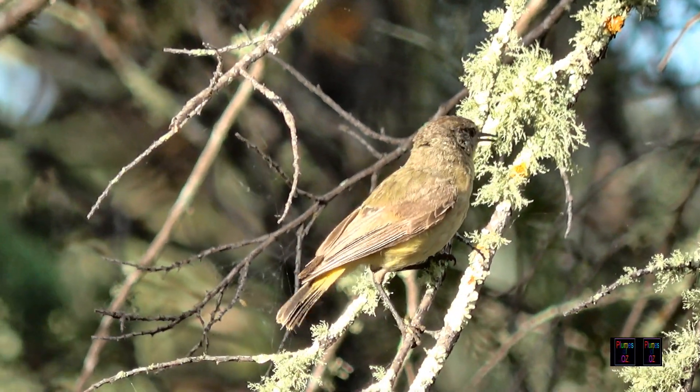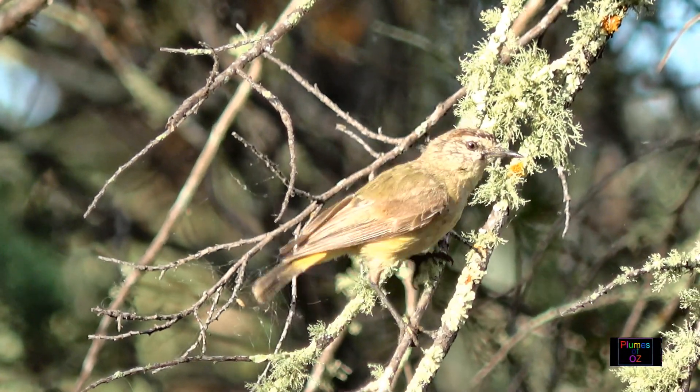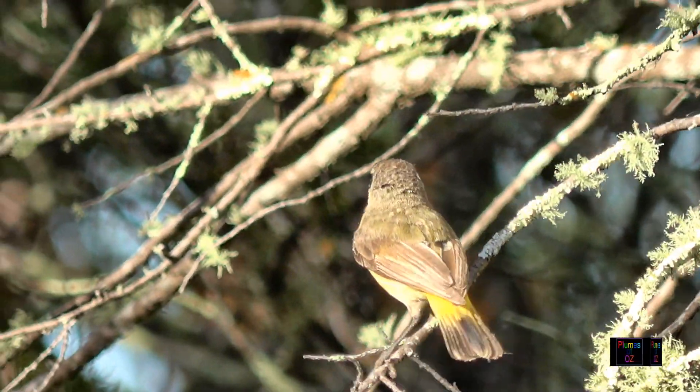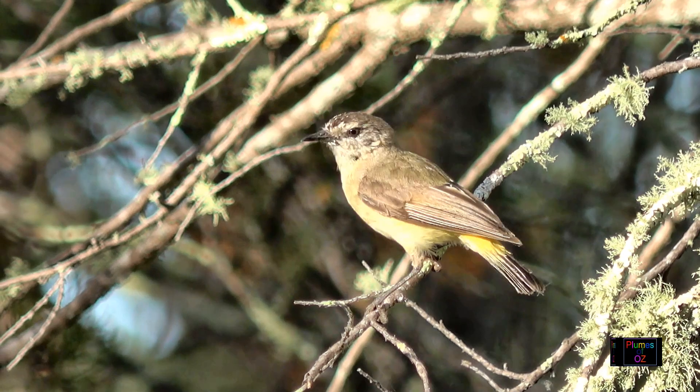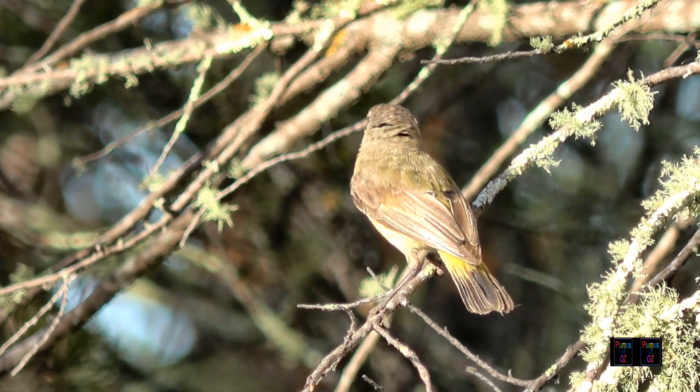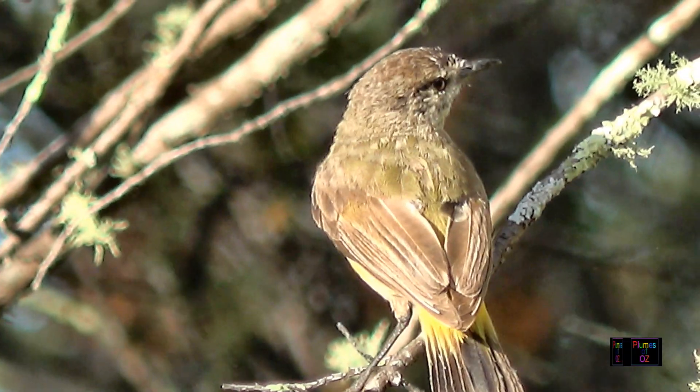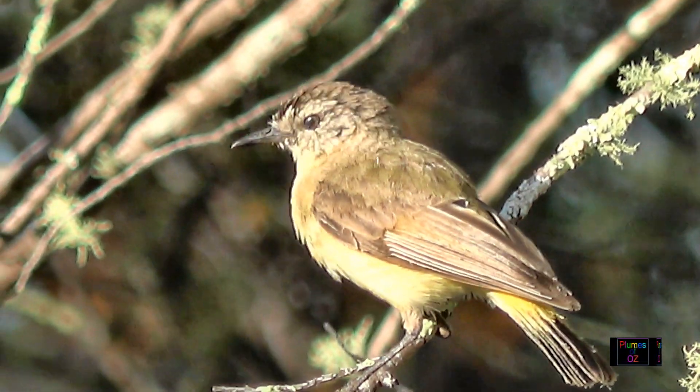Look at that large supercilium or eyebrow — it's the diagnostic feature. With the yellow-coloured thornbills, if there is a large white eyebrow it is most likely going to be a yellow-rumped thornbill, apart from the striated, which is quite different and can be easily distinguished from the yellowish thornbills.